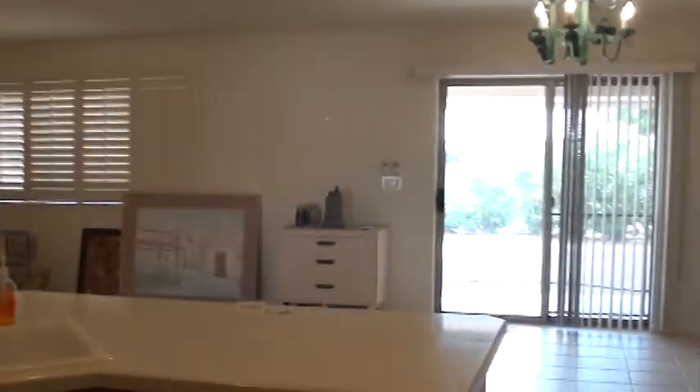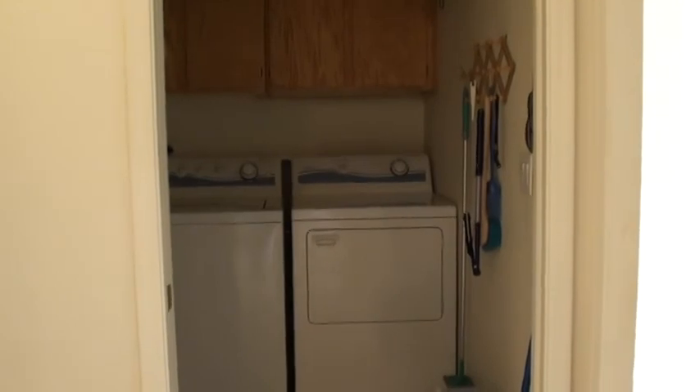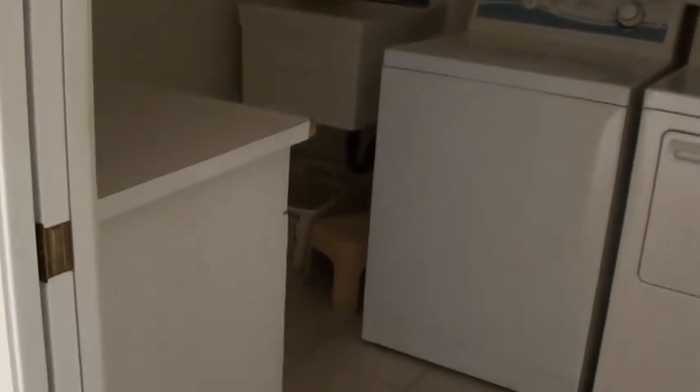We'll go ahead and take you into the master bedroom. As we head towards the master bedroom, we've got our garage to the right. I'm not going to take you into the garage, Alice, but remember we did have a water softener and a reverse osmosis system out there as well for the drinking water. You've got your washer and dryer, cabinets above them, a sink in the laundry room, as well as an extra counter for folding. You've got tile in the laundry room as well.